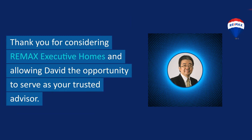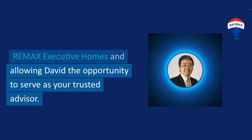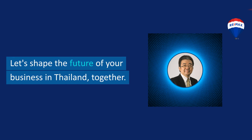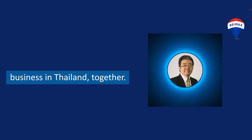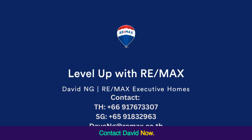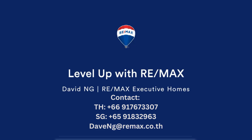Thank you for considering RE/MAX Executive Homes and allowing David the opportunity to serve as your trusted advisor. Let's shape the future of your business in Thailand, together. Contact David now. Thank you.